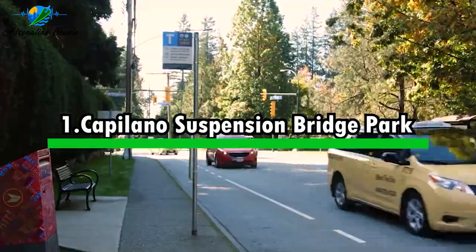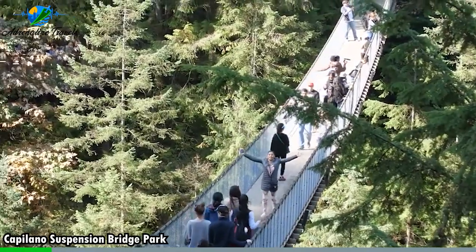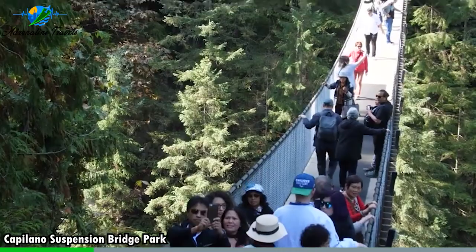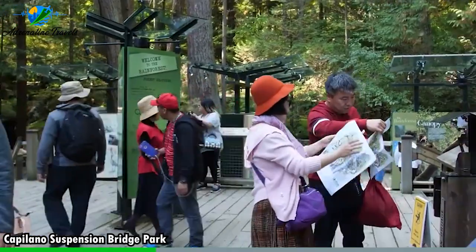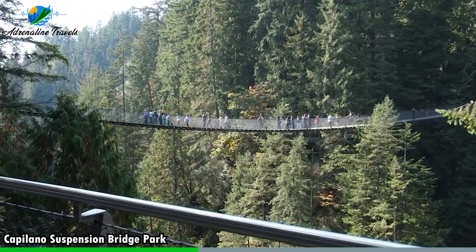Activity number one: Capilano Suspension Bridge Park. Capilano Suspension Bridge Park in North Vancouver is a thrilling tourist attraction just a short drive from downtown Vancouver. The main highlight is the iconic suspension bridge, offering a thrilling walk over a picturesque canyon surrounded by lush rainforest and towering trees.